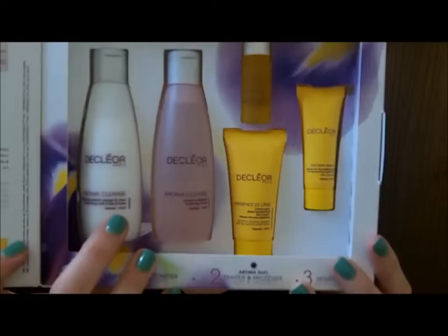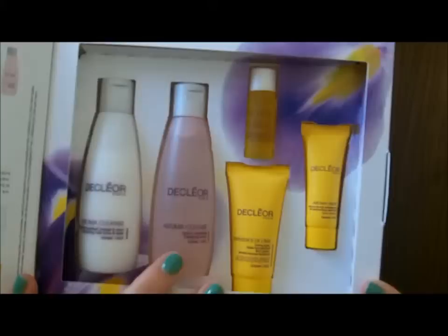I've never tried Decleor before because it's an expensive brand — it's like a really high-end skincare brand. I like Liz Earle which is again high end but it's not expensive compared to Decleor. So I was interested to try it, but because it's so expensive and I don't know what it's like, it sort of puts me off spending a lot of money on it. So because this is a starter kit with travel-size products, it gives you the option to decide whether you like it or not.